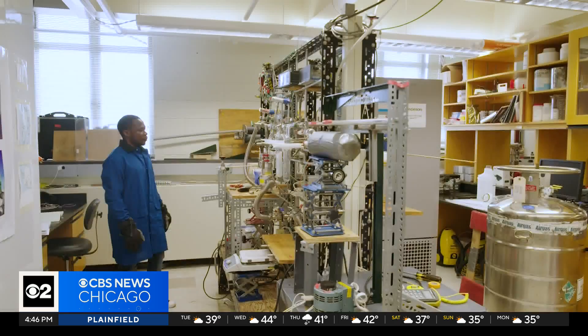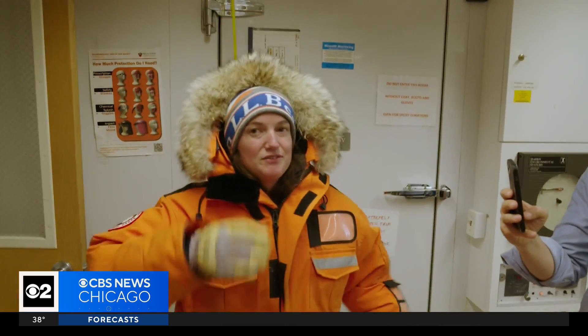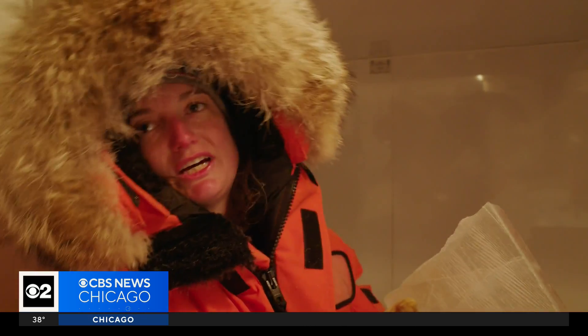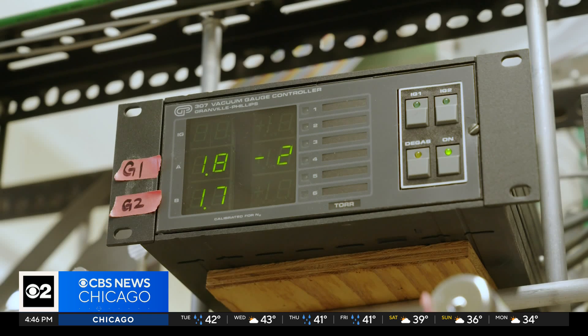At labs around the country, including Princeton University, scientists like Sarah Shackleton measure the levels of greenhouse gases trapped inside the ancient air bubbles. From that information, they can reconstruct what the climate used to be like. She reflected on the remarkable idea that a little bubble used to be part of the atmosphere four million years ago, got trapped in the ice sheet, and is now in New Jersey being measured.